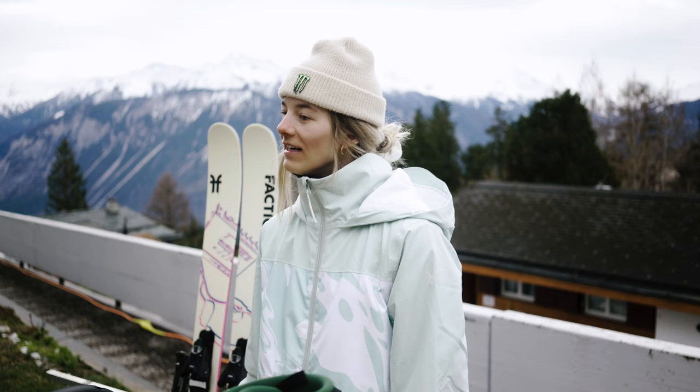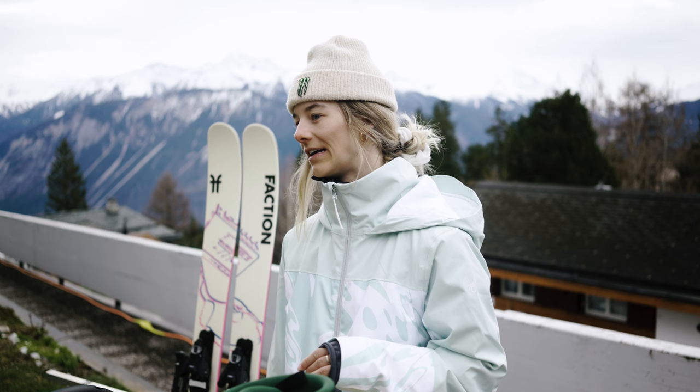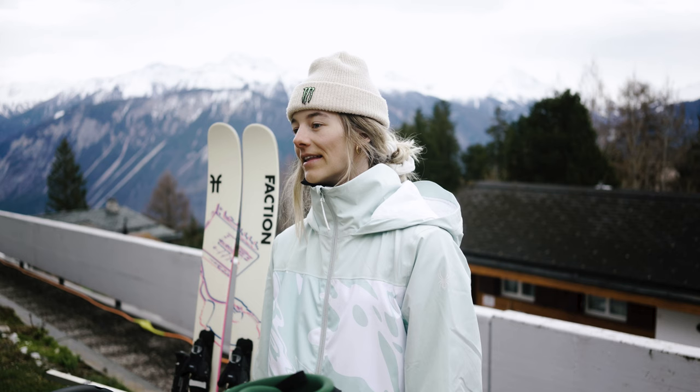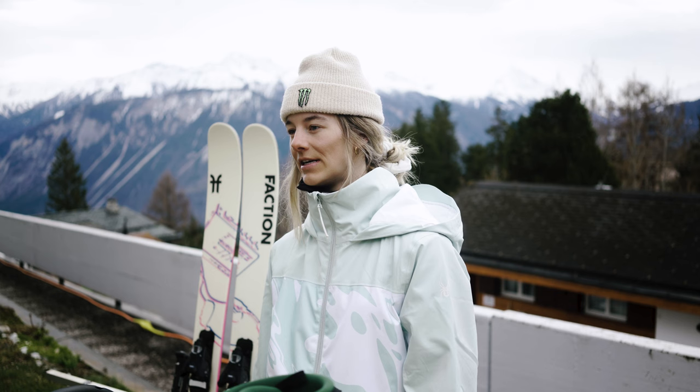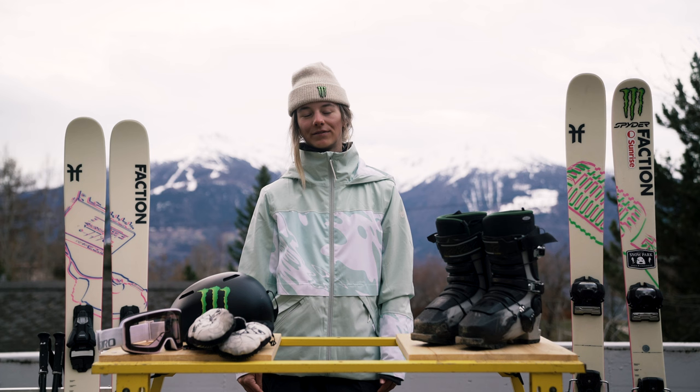When I mount my skis, I usually measure them and I mount them true center — really in the middle. The benefit of true center for me is that I'm really stable on it. I'm in the middle of my ski, I can land switch, I can go forward, and it feels the same. It's not different on the balance, so that's the thing I prefer about it.